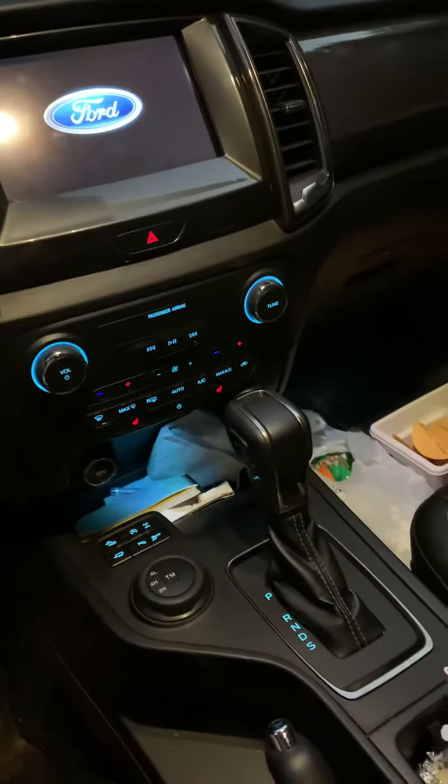It's push to start, I have the keyless entry. It's kind of messy right now, but this is the interior — this is the cool part.